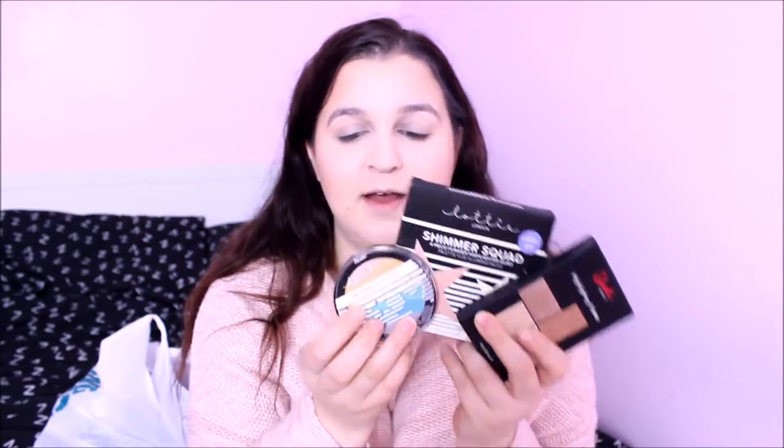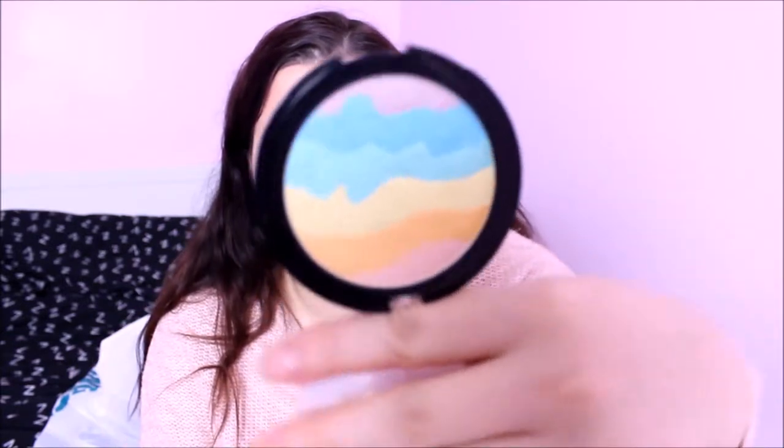This is the part of the video I'm really excited for — highlighters! I've got three different highlights here. The first is the Mermaid Glow by Lottie London — I'm just going to hold it up because it's amazing. This is the Lottie London Mermaid Glow rainbow highlighter. I don't even want to put my finger in it, it looks too good!